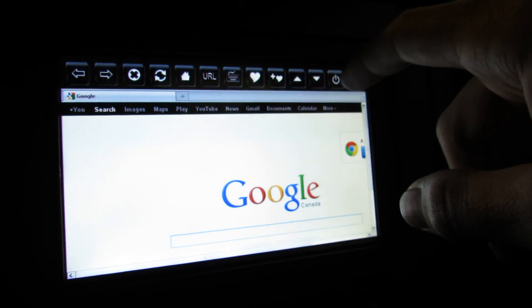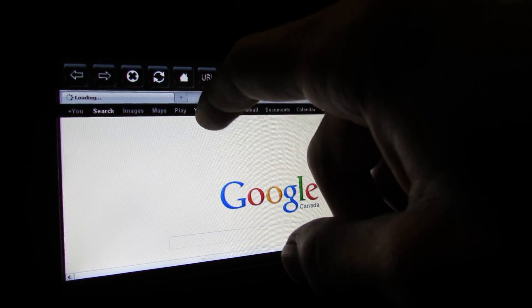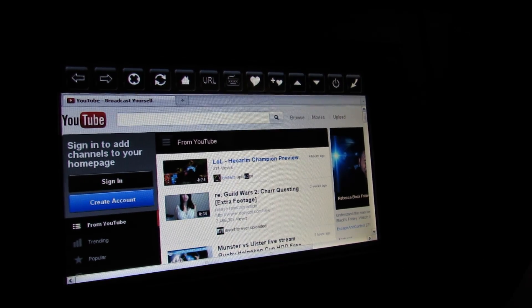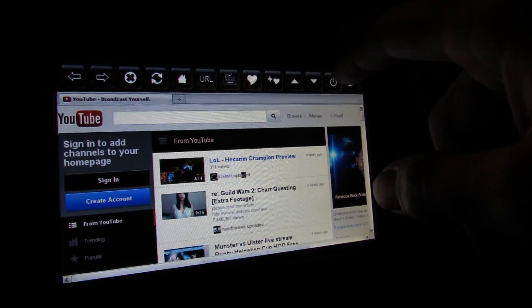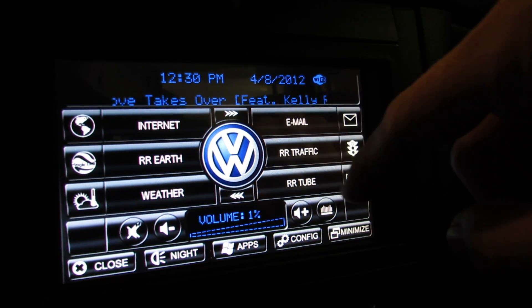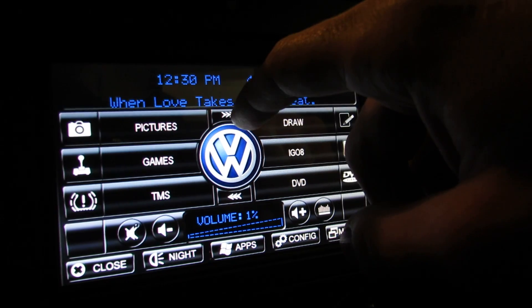There's an on-screen keyboard, so the internet is pretty fully functional on here. YouTube works and everything — it's actually a pretty decent experience. Back to the main screen, none of these other plugins are actually loaded, but you can fool around with that if you want.